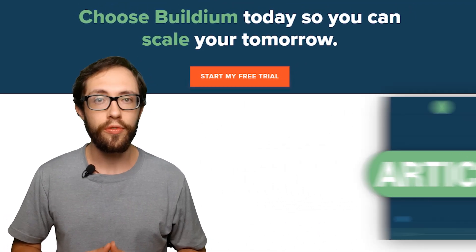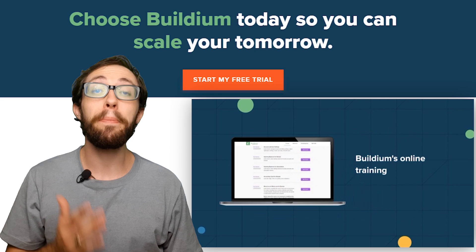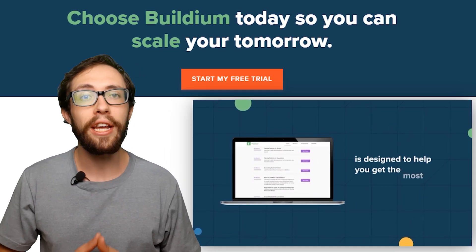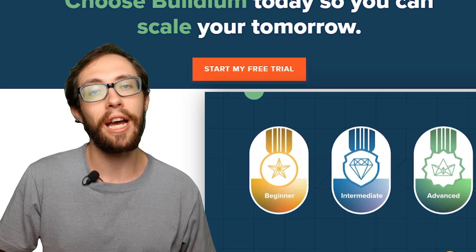They also include articles, videos, on-demand learning, and technical assistance, which I personally love because I don't like calling helplines since I'm a do-it-yourself, self-learner type of person.